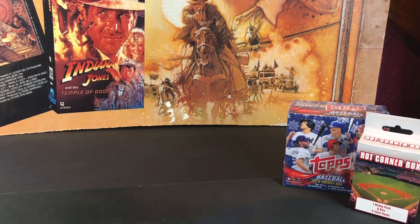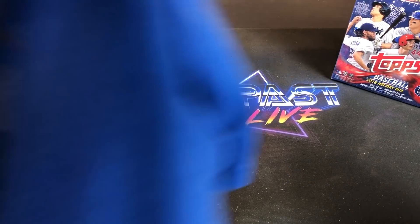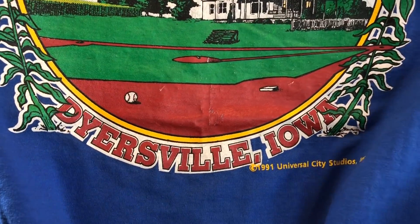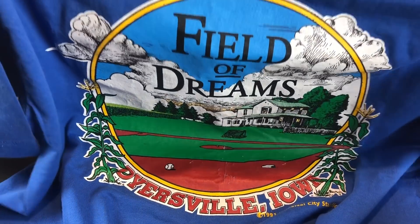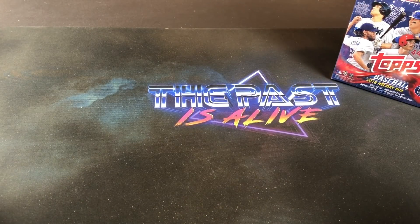And last but not least, Brittany got me this awesome Field of Dreams vintage t-shirt from Dyersville, Iowa. This is from Universal Studios in 1991. I thought that was really cool — I was actually looking at this on eBay and thought about buying it to put in a t-shirt frame. Love Field of Dreams. Definitely one of my all-time favorite movies. If you have not seen it, definitely go check it out, especially if you're a baseball fan.